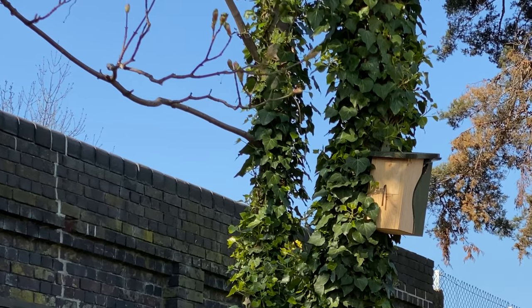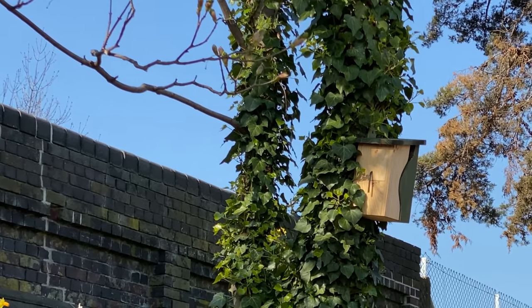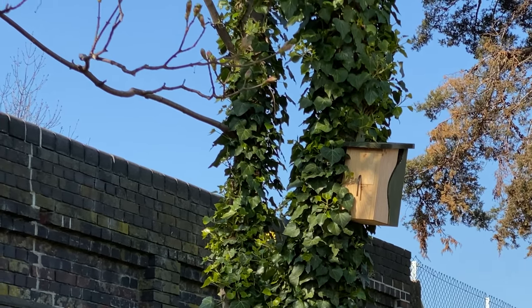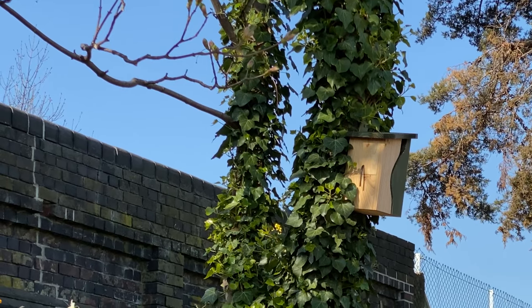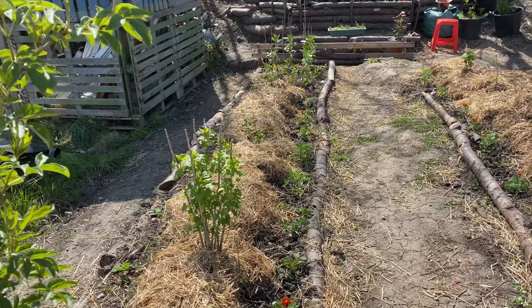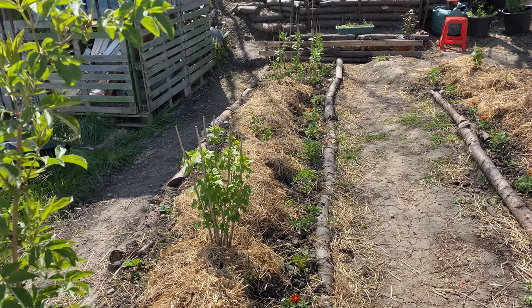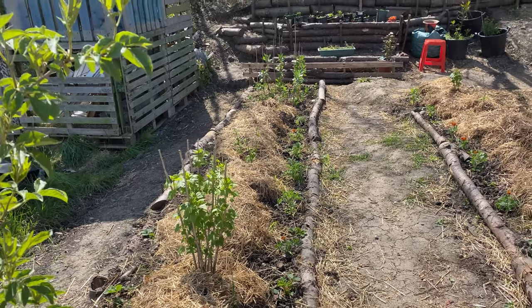I don't know if you can hear that but they're popping in and out of their nest box feeding. Not sure if they've got a batch of eggs yet but it's April 25th. On the left here I've got my first bed of soft fruit — blackcurrant, whitecurrant, and some broad beans down the end.